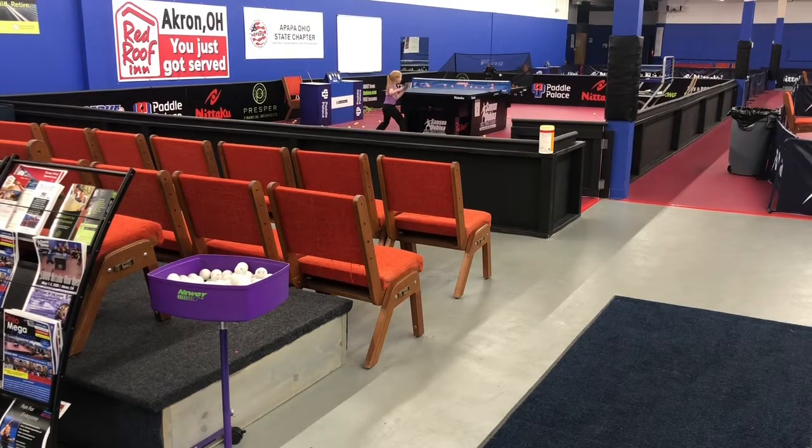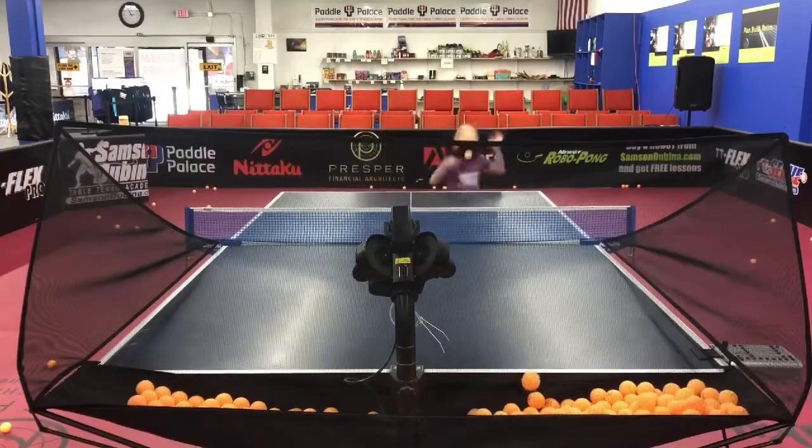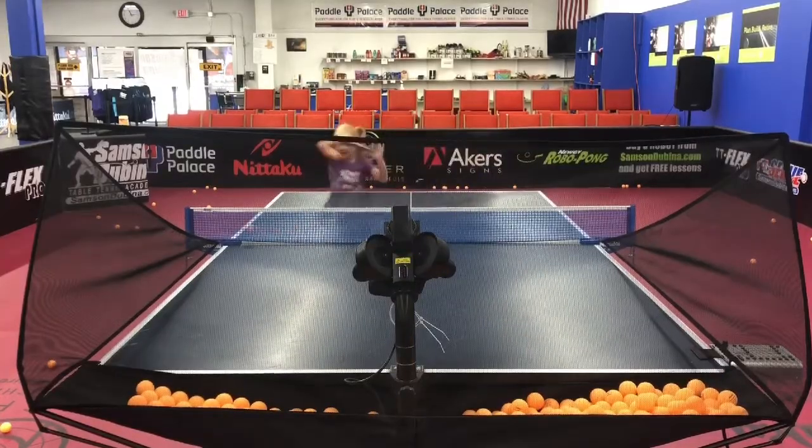Not only can it produce all the different types of spins that your opponents can produce, but it can actually simulate a game. It can give you real serves with rallies, simulating exactly what you're going to encounter against any type of opponent.